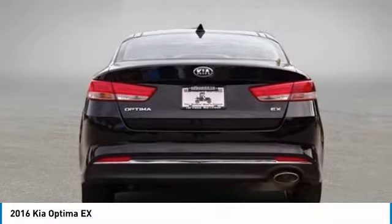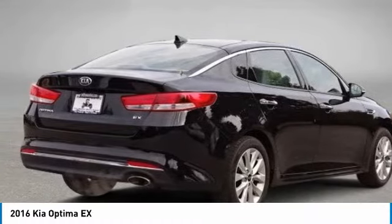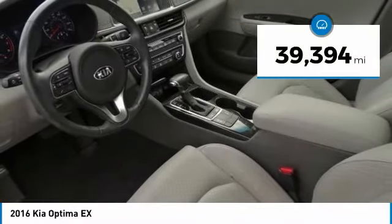Its smooth flowing lines speak of grace and style, and offer a strong hint of European luxury, and is priced below $20,000. This vehicle has less than 40,000 miles.